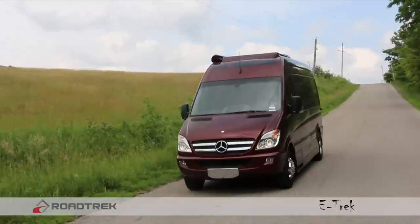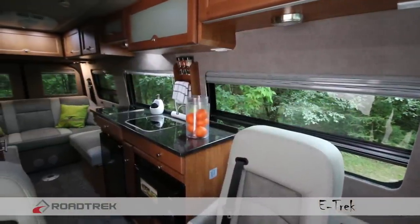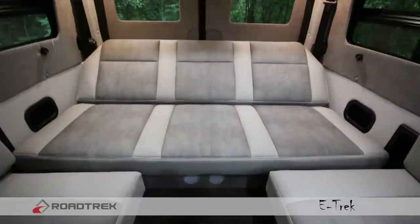If you can drive there, the eTrek will get you there. And when you get there, you will have all the conveniences necessary to enjoy your destination.